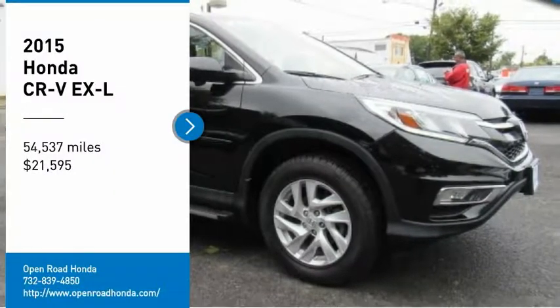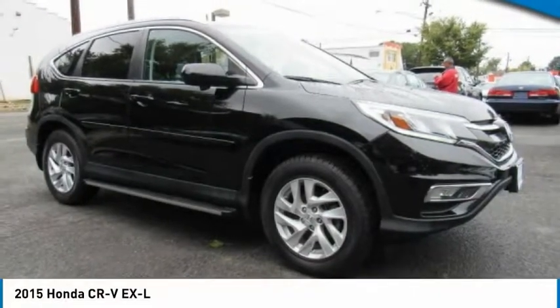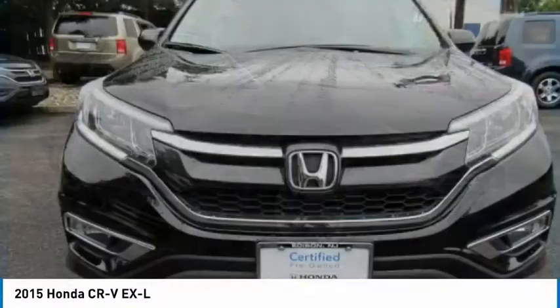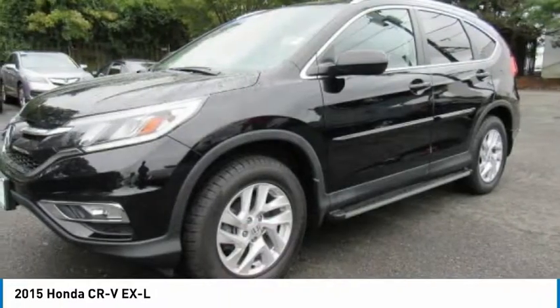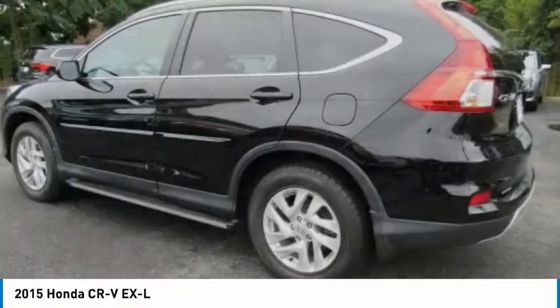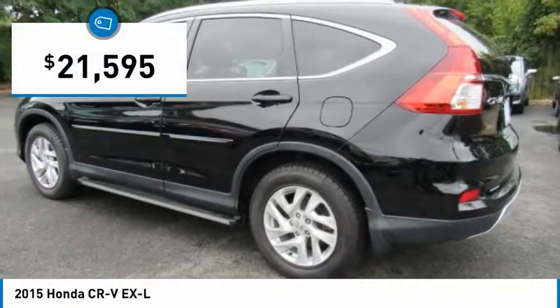Come test drive the 2015 CR-V, a top recommended vehicle because of its car-like driving manners, good value, cool technology, and comfy interior, and is priced below $25,000.